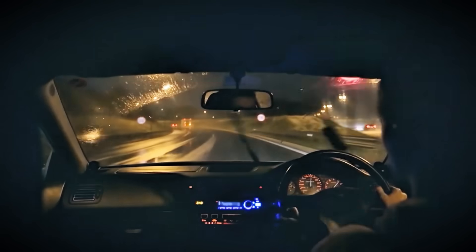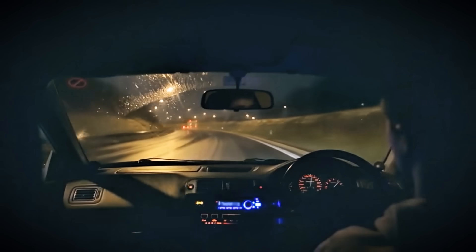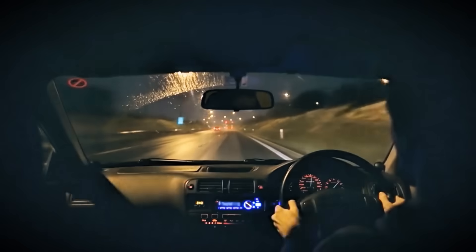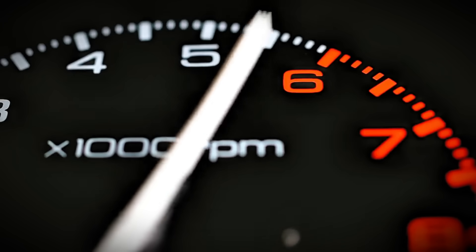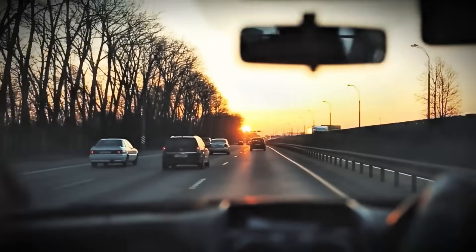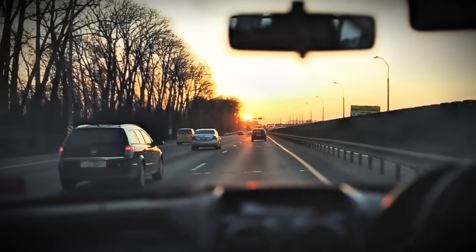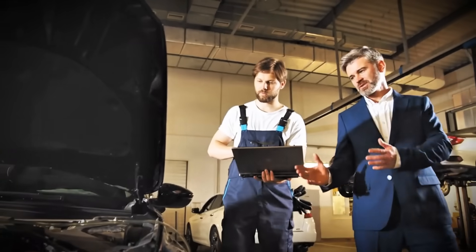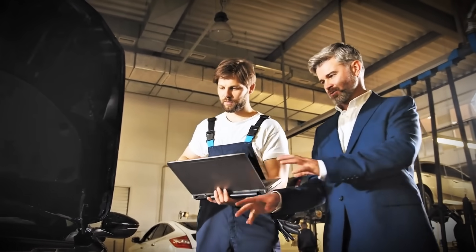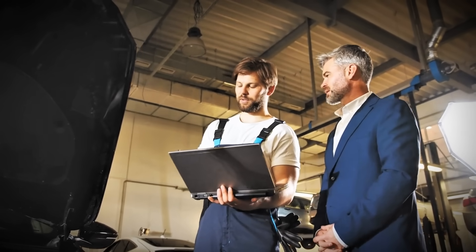One final tip: if your diesel has been babied for years and you're just now learning about this, don't immediately start flooring it everywhere. Your engine likely has significant carbon buildup that needs to be removed gradually. Start with moderate acceleration to 3,000 RPM and work your way up over several weeks. This allows the carbon to burn off progressively rather than breaking loose in large chunks that could damage your turbo or DPF. If you're already experiencing symptoms, consider having your car professionally inspected before starting aggressive driving — in severe cases, you might need a forced DPF regeneration or carbon cleaning service first.